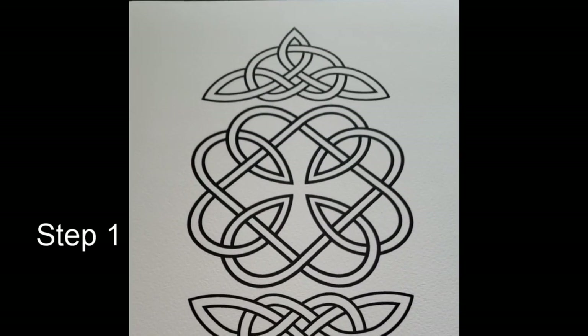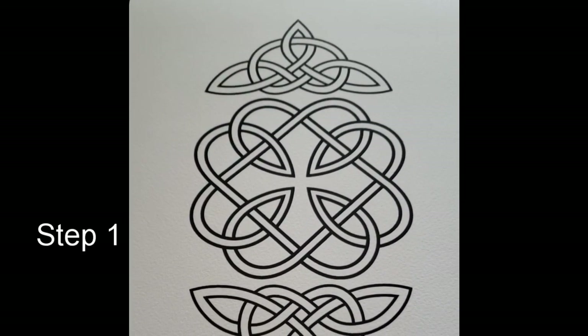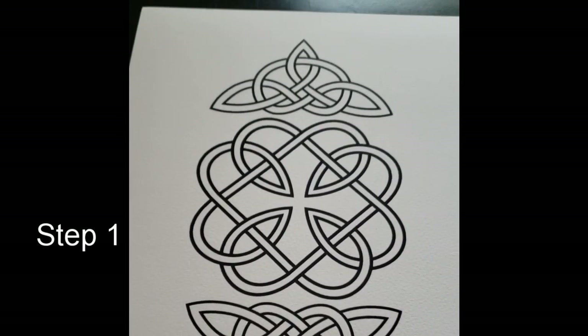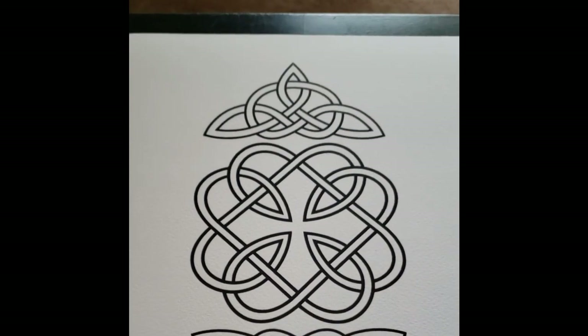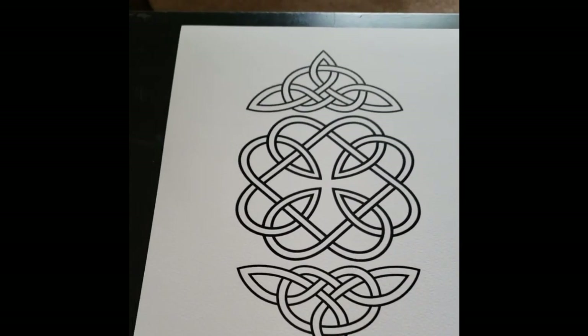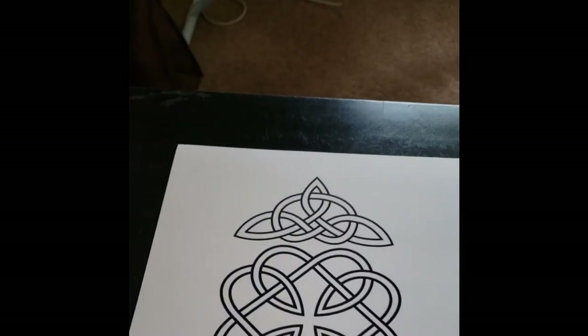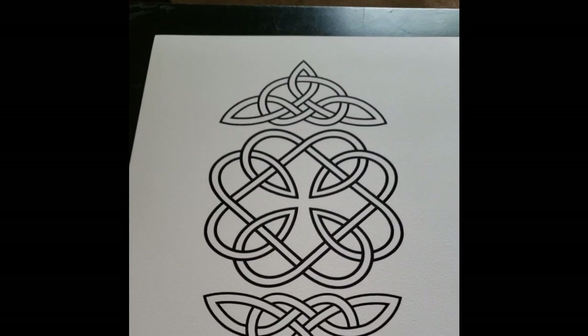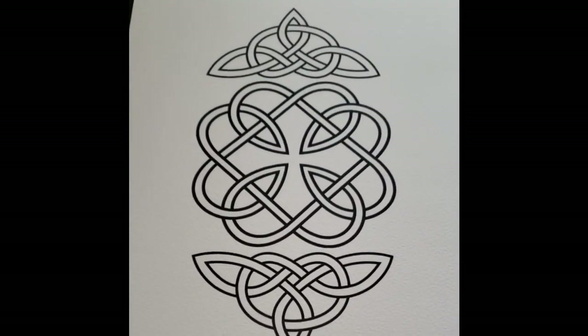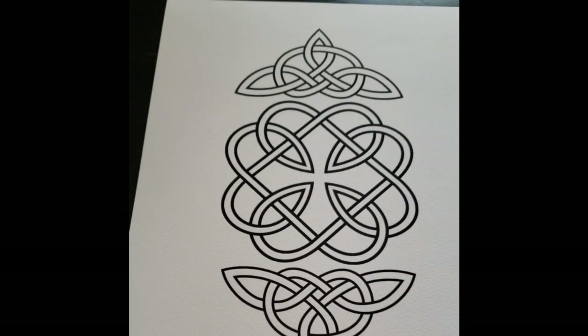The first thing you want to do is just Google 'Celtic knot printout' or 'printable,' and find a knot outline that you like, then print it off. You can try it on regular paper, but it works better on thicker cardstock. If you have the ability to print it on that, that's what I would recommend. Otherwise, regular paper is fine.